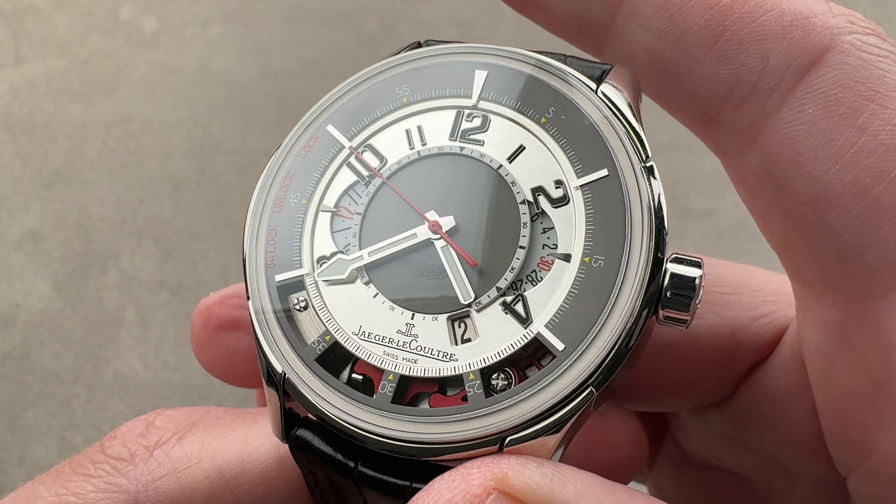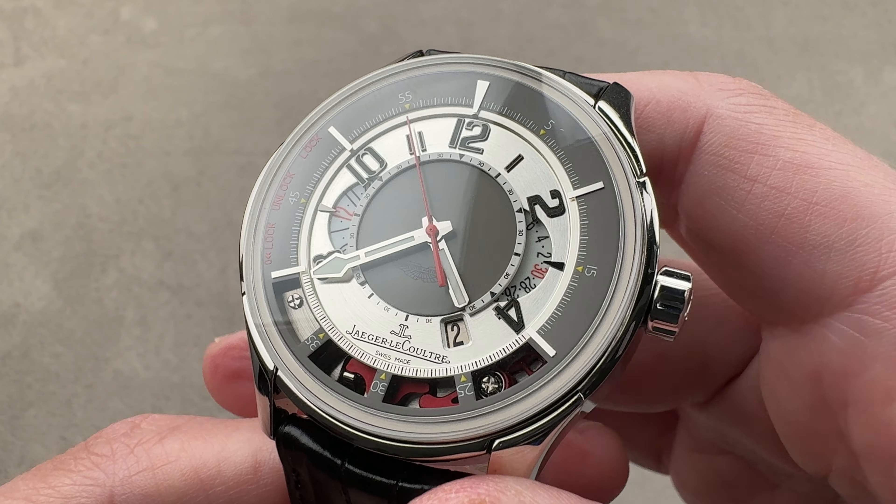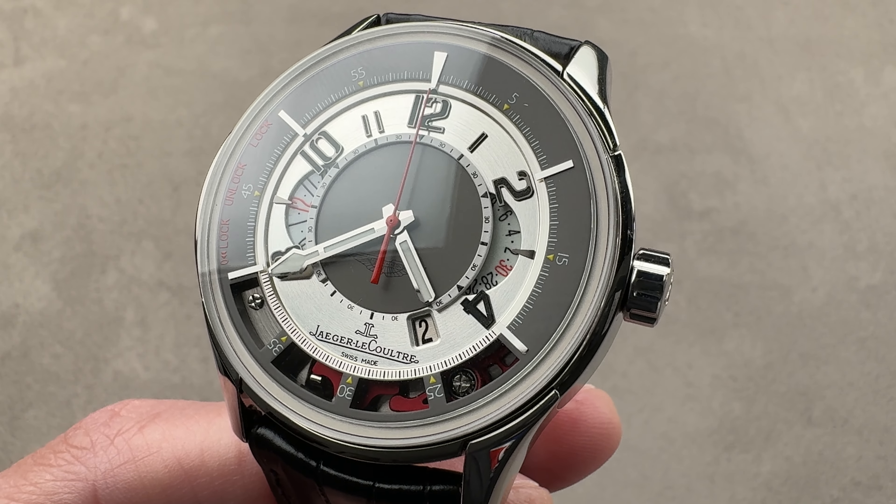If you love this watch, reach out to team also at the1916company.com for purchase and pricing details of this landmark Jaeger-LeCoultre Amvox II Platinum Titanium Chronograph.